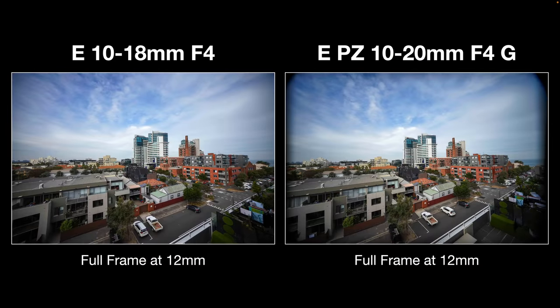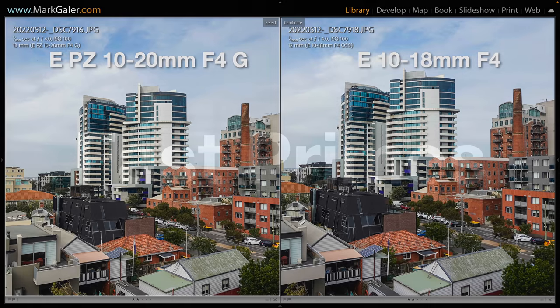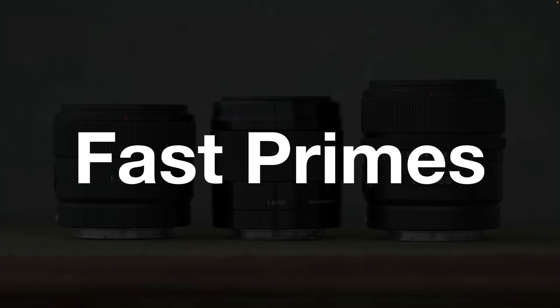One interesting thing about the 10-18 is that you could leave a full-frame camera in full-frame mode and use it between 12–16mm without corner shading. With the new 10-20, even at 12mm you get corner shading, so you are committed to shooting in APS-C crop mode on a full-frame camera. In absolute detail, when shooting stills it's still a very close call in sharpness between the 10-20 and the older 10-18.